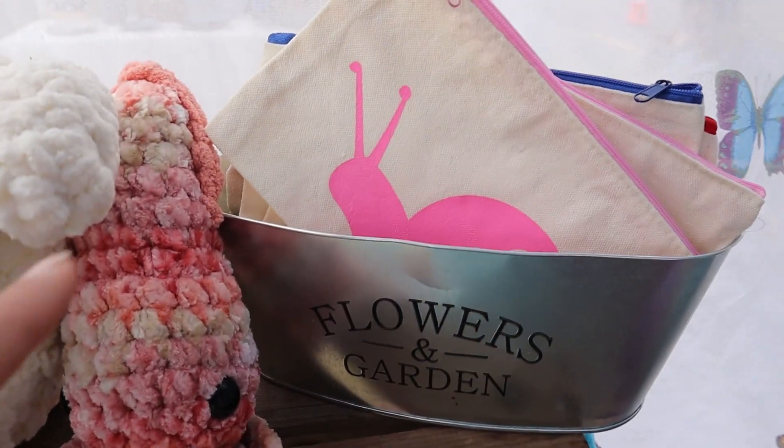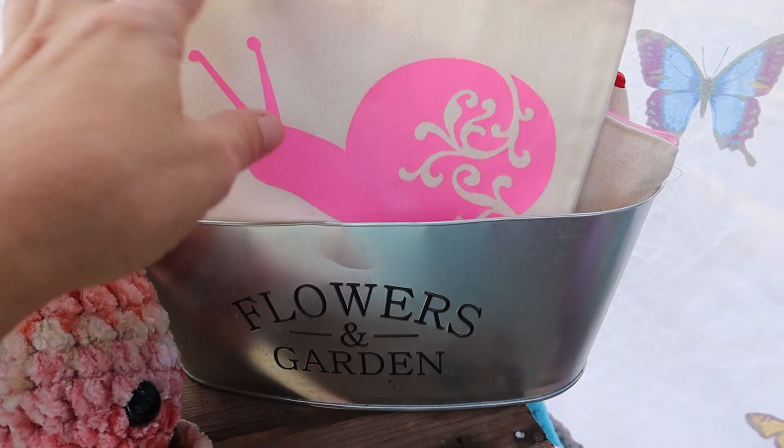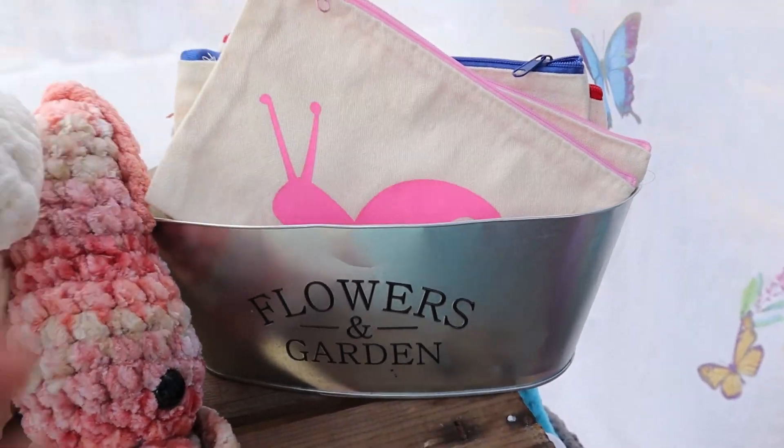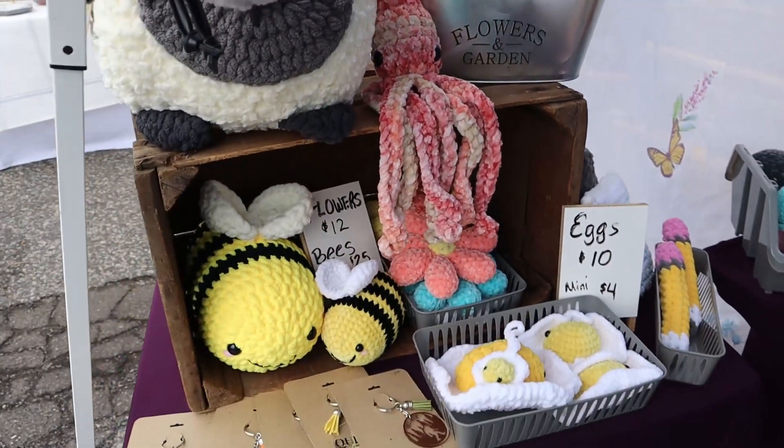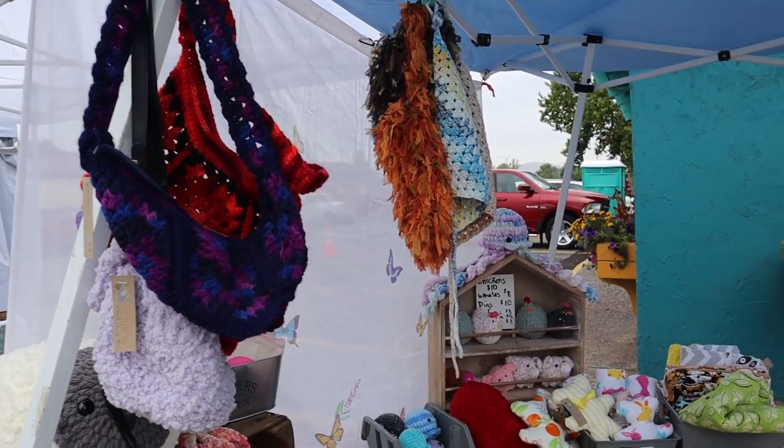These are little makeup bags that I make — I did the vinyl on the outside of them. I didn't sew the bags myself, I just put the vinyl on the outside. Anyway, that's my setup today and I'll let you know how things go throughout the day.